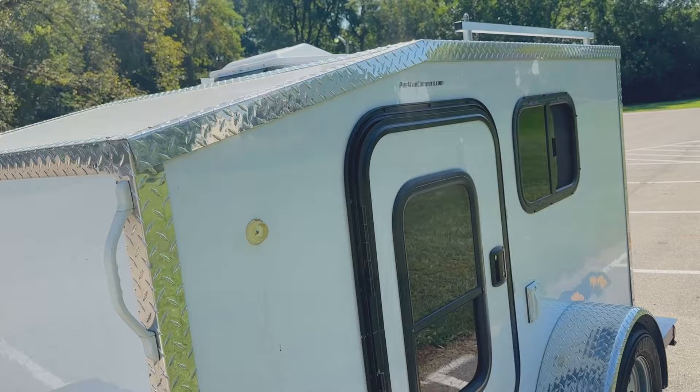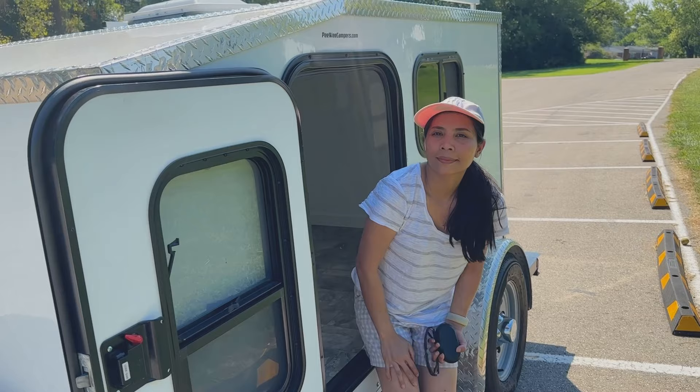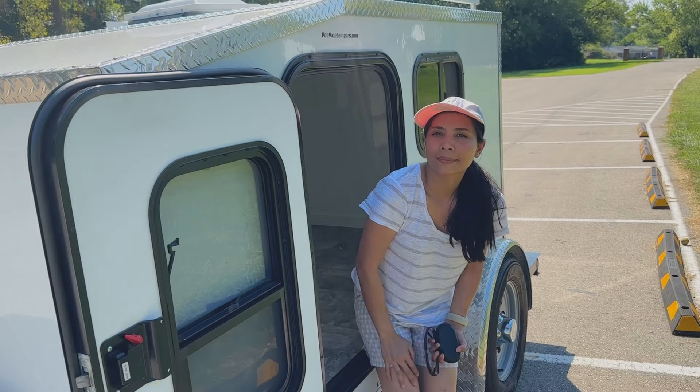So that's our Pee Wee Camper Half Pint. Just got it, but so far very happy with it. We slept in it one night — it was nice — and hope there are many more nights to come in it. Say goodbye, Liz. Bye everyone! See you in the next video. Bye-bye.